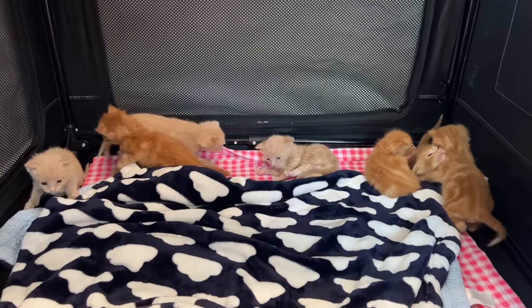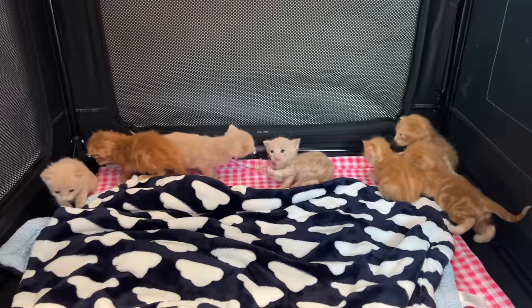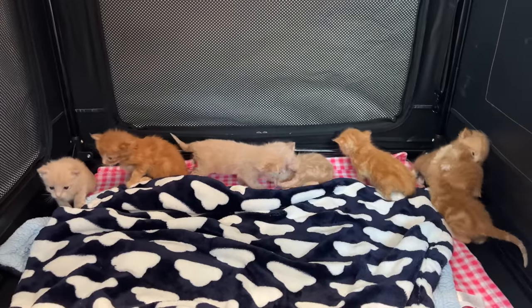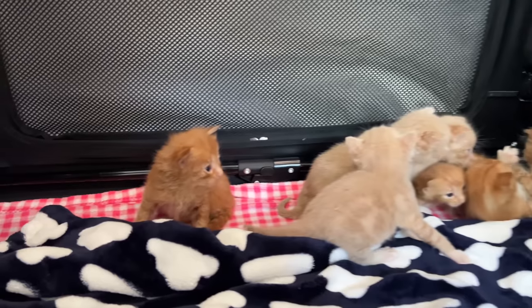You might be asking yourself, how can you possibly tell apart seven orange kittens who look exactly the same? So let me tell you my extremely scientific method.